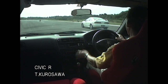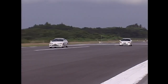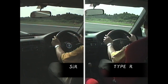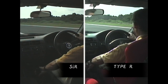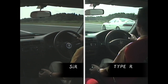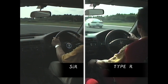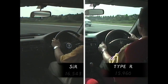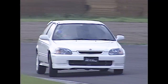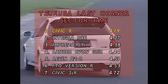The Integra R is fast — the Civic R also managed to finish in the 15-second range. Compared to the base model, the Type R engine, which has an additional 15 horsepower, has an earlier shift point. That results in a 0.58-second difference over a quarter-mile. The sector time at the last corner in Tsukuba was even faster than the Integra R.